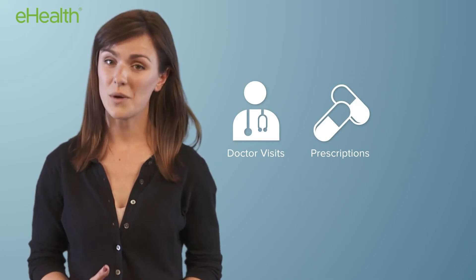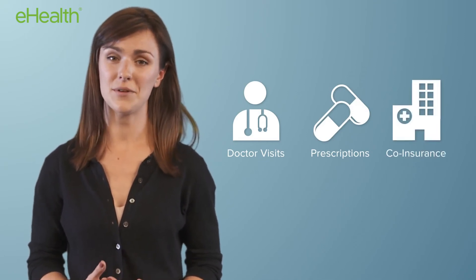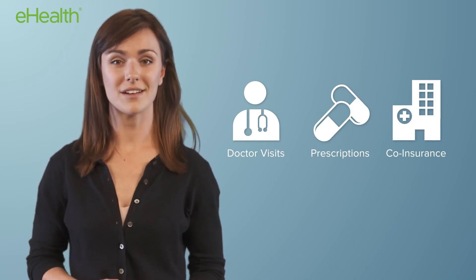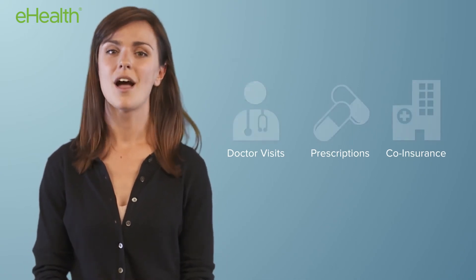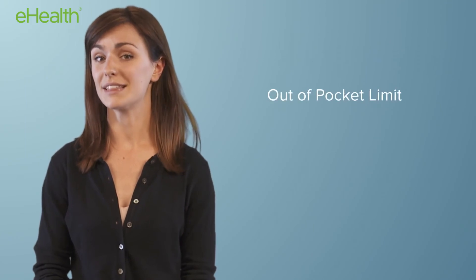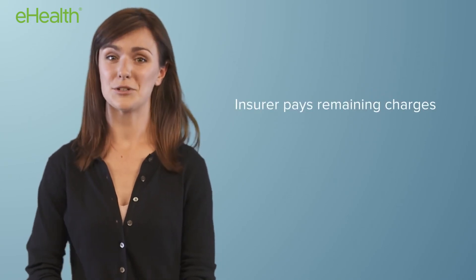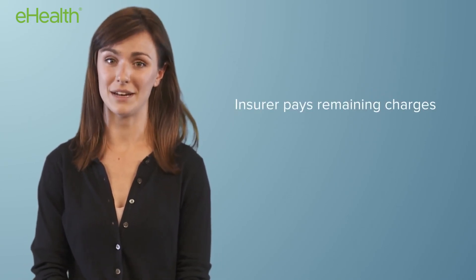Out-of-pocket costs include things like co-payments for doctor visits or prescription drugs, as well as yearly deductibles and co-insurance. With health insurance, your total out-of-pocket costs are limited each year by something called your out-of-pocket limit. After you reach that limit, you're done with out-of-pocket costs for the year, and your insurer pays 100% of remaining expenses.